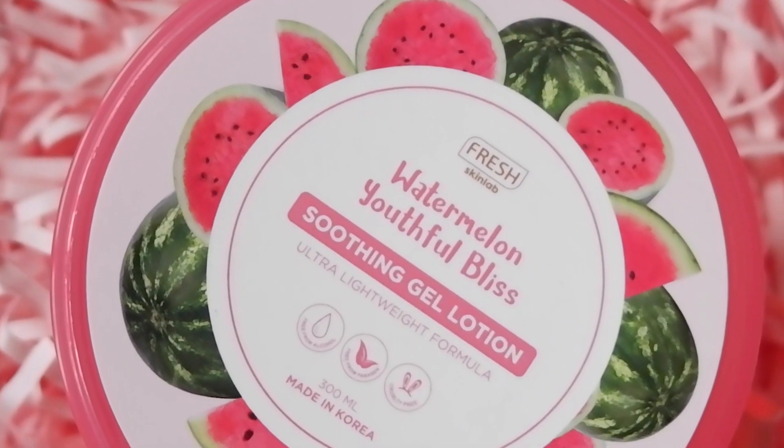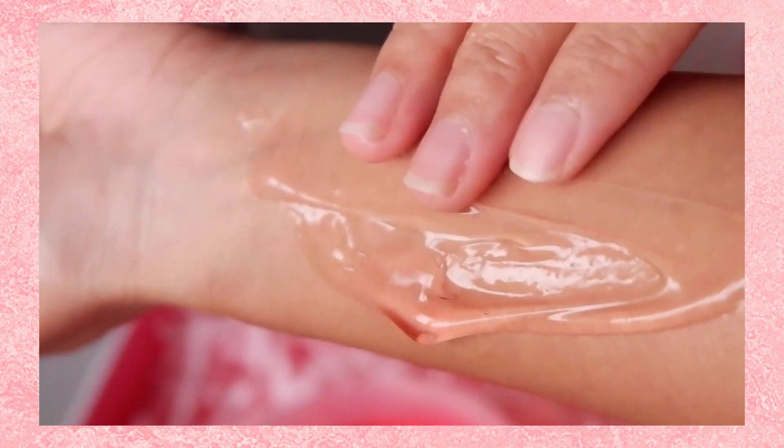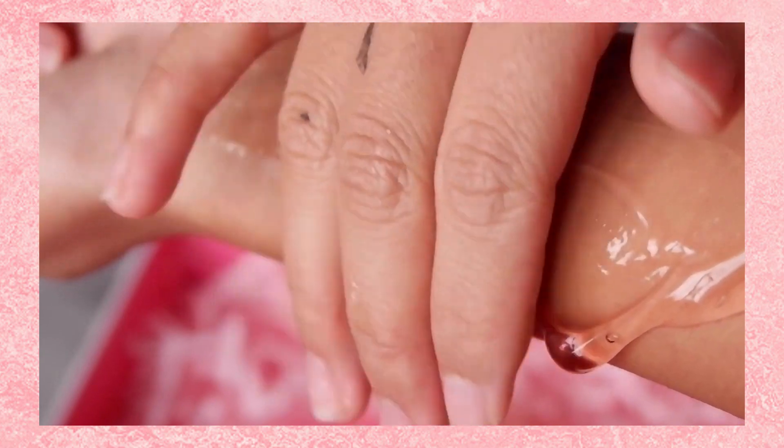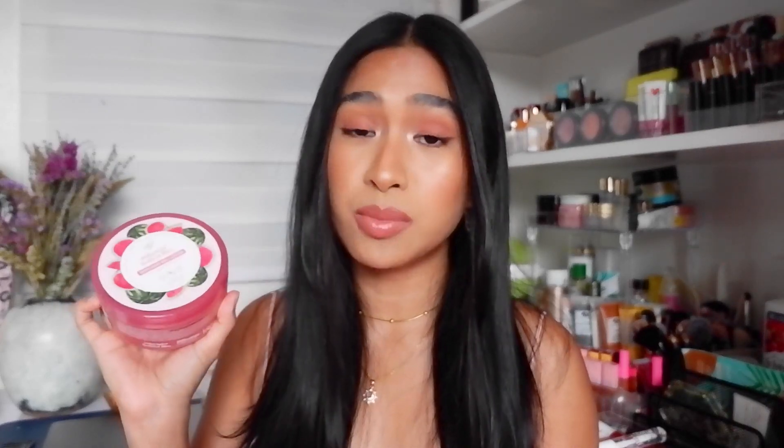Next up, we've got the Soothing Gel Lotion and it's P249 for 300 ml. This is a gel-type formula that effectively moisturizes your skin and helps fight early signs of aging. It has a lightweight and non-sticky formula for quick absorption, leaving a healthy, younger-looking skin throughout the day. I do agree that it is quick-absorbing — it's also very moisturizing but lightweight. I would say this is a good daytime moisturizer for all skin types. I used sunscreen after putting this on and it did not cause my sunscreen to pill, so that's good. I also love how it's huge — 300 ml and so affordable for P249. We live in a very humid country so I love how lightweight this is.